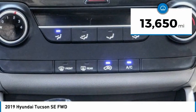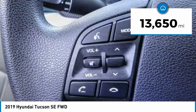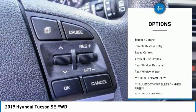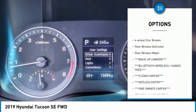This vehicle has less than 15,000 miles. Here are some of this vehicle's great options: electronic stability control, alloy wheels, wheel locks, brake assist, and traction control.